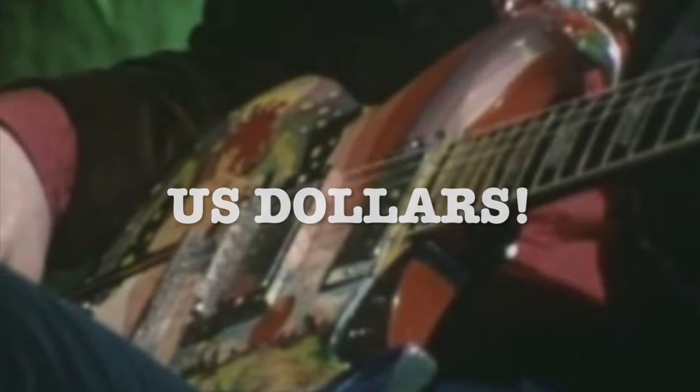Slow Hand Eric Clapton's legendary Fool SG is going under the hammer on the 18th of November with Julian's Auctions. With a pre-sale estimate of £1 to £2 million, it is lot number 26.